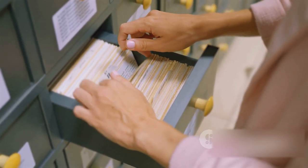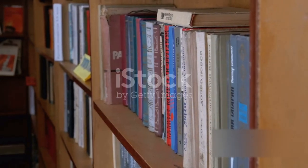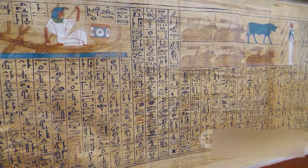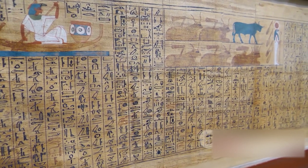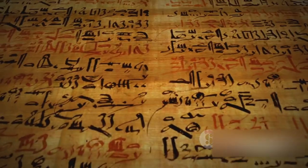Our journey today traverses the evolution of these library catalogues. The story begins in ancient times — in fifth century BC, in the library of Alexandria, Egypt, the first known library catalog was a simple list on papyrus.